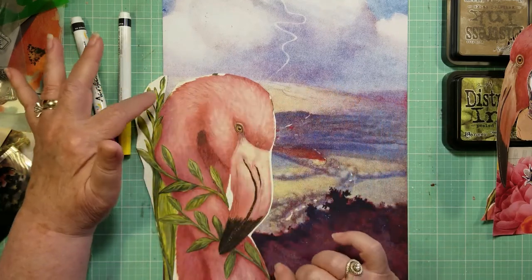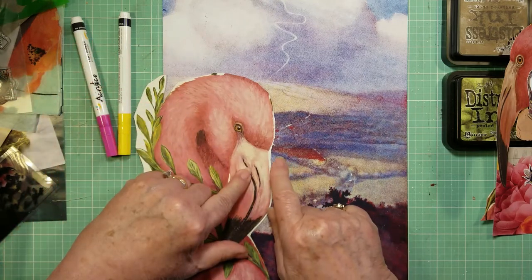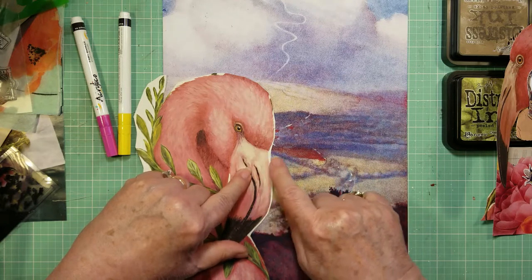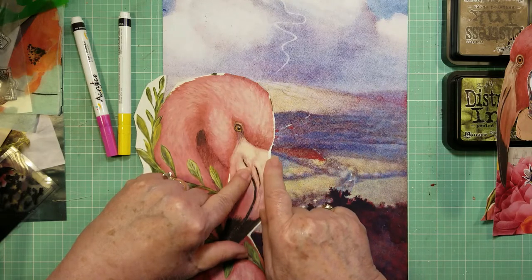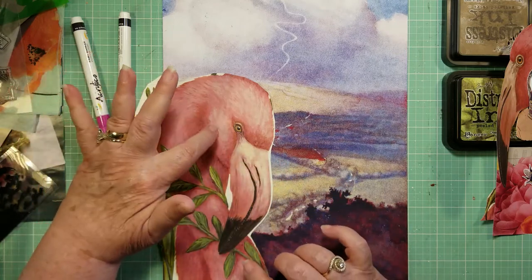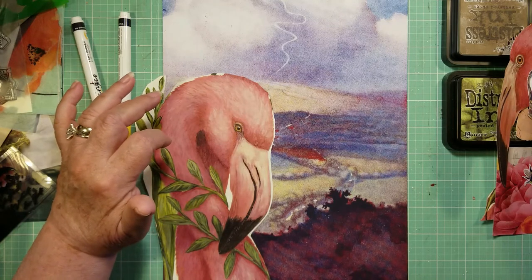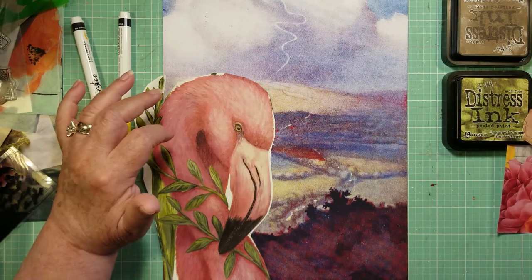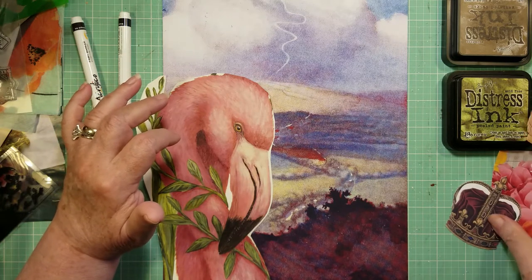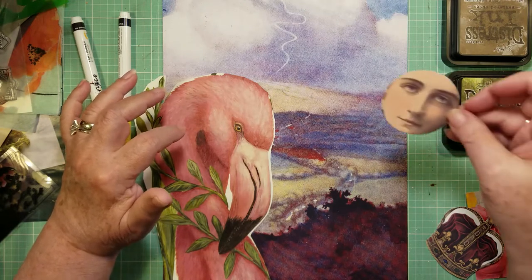So I decided that this little guy would go here, and you can see this line — I guess it's a hedgerow or something. I want it to meet up here with the top of his beak right here. So I'm going to finish cutting him out. But then I started looking around on my table in that pile of goodies that I had that I was making my minis from, and I found this face.